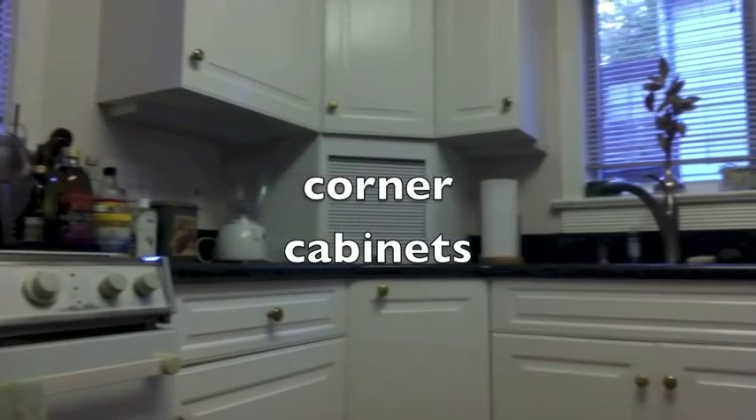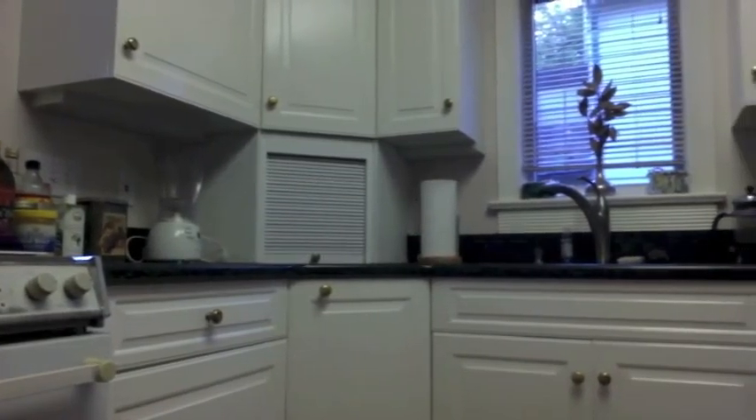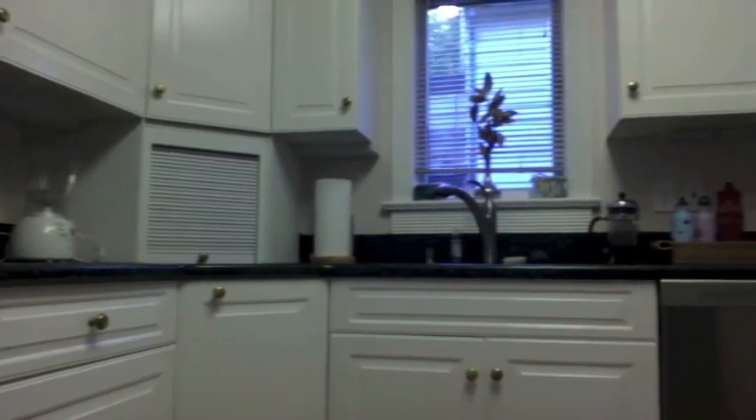As we keep going around past the stove, we come to a corner with lots of cabinets. People also put their pots and pans and their bowls — everything you'll need for cooking.